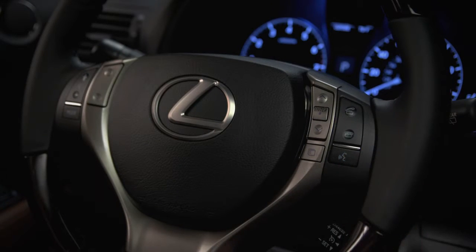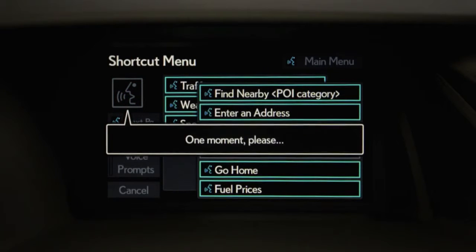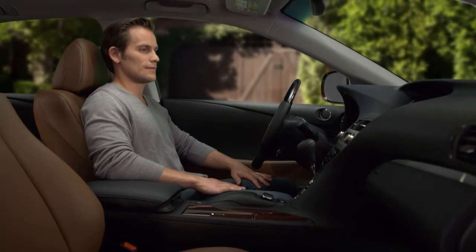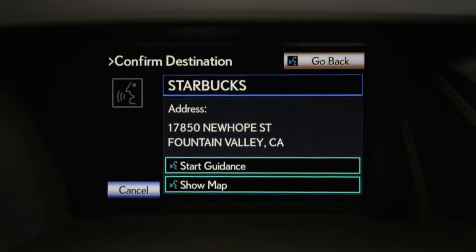Press the talk switch on the steering wheel, wait for the beep, and say 'find nearby coffee houses.' Then speak the number of your choice from the list — for example, 'number two.'